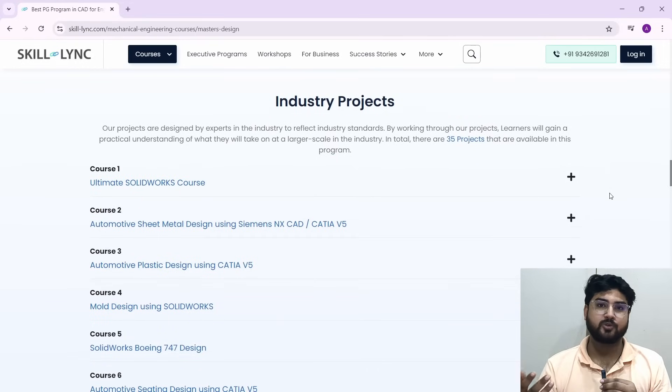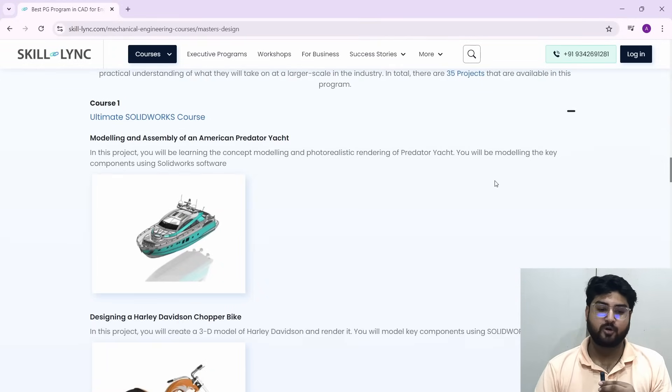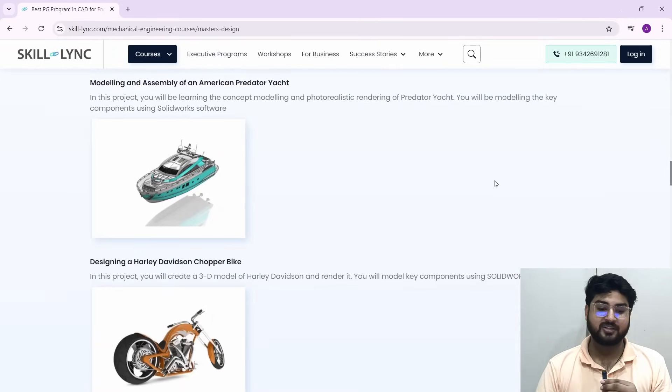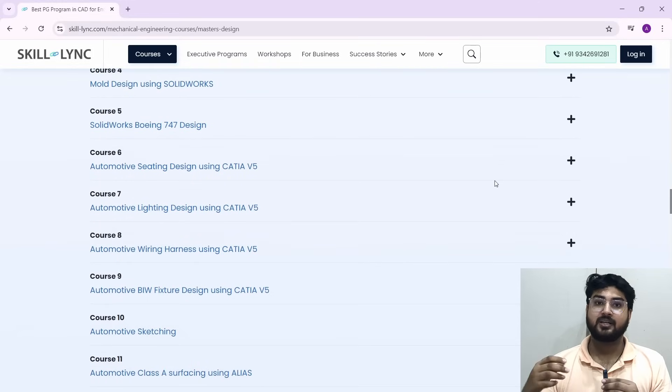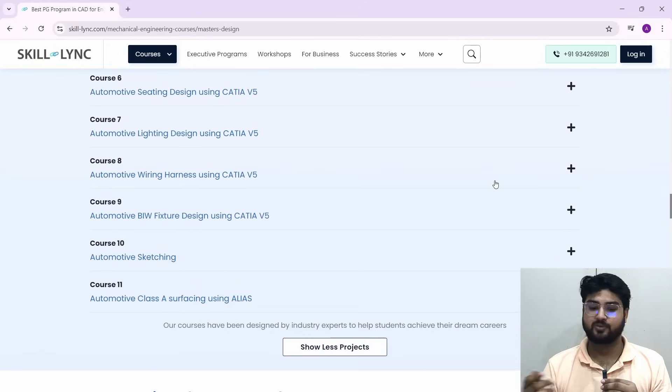One really important thing is projects. Before getting into any course you'd be wondering what kind of projects will be there, because it's important to learn things practically and not just get stuck on theoretical learning. Here you have 35 projects — a variety of projects so that you can apply your learning in a practical, real industry-level sense. For example, in the Ultimate SolidWorks course you have a project about modeling and assembly of an American Predator yard, and designing a Harley Davidson chopper bike where you'll build the complete 3D model yourself.